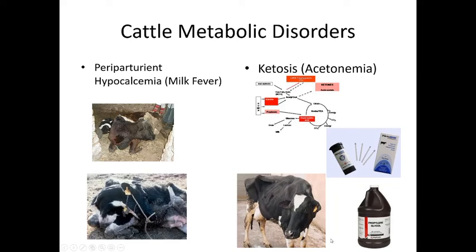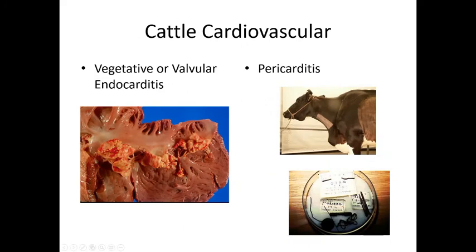Vegetative or valvular endocarditis occurs when bloodstream infections seed bacteria onto heart valves, causing cauliflower-like valve lesions — similar to mitral valve disease in dogs. Traumatic pericarditis results when a piece of hardware — a nail, screw, or wire — migrates from the reticulum through the diaphragm into the heart wall, causing infection and inflammation around the heart and resulting in edema.